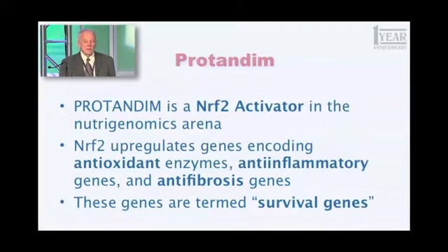Those 500 genes have something in common: they are termed generally survival genes, and they fall into three broad categories. First, antioxidant enzymes — you've heard about superoxide dismutase and catalase — that protect you from oxidative stress. Another significant number of those genes are anti-inflammatory genes; they fight the process of inflammation in your body. And another group are anti-fibrotic genes, meaning they fight the process of scar tissue formation.